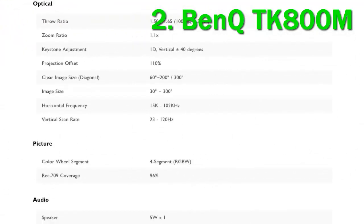Gamers will also love its features, and it sports two HDMI ports for connecting consoles, among a plethora of other connectivity options to source your entertainment.